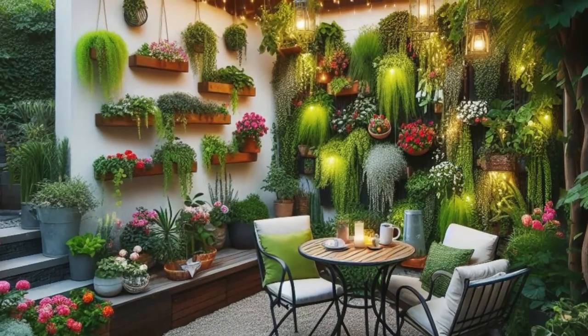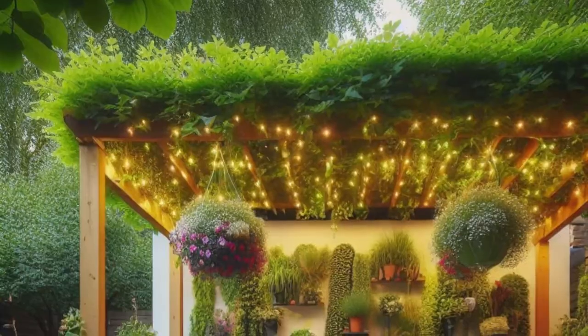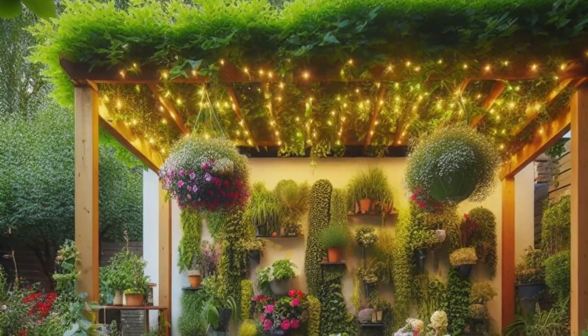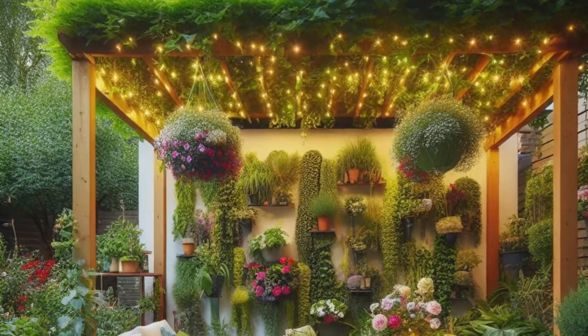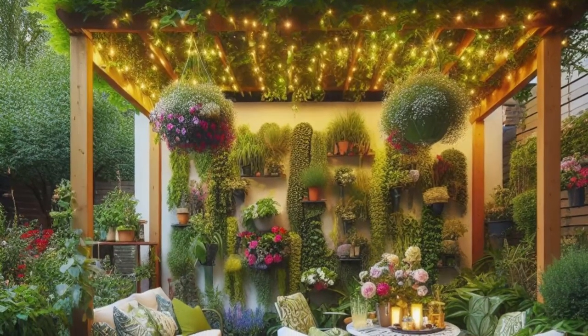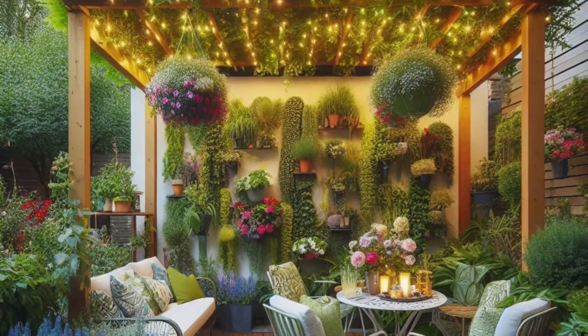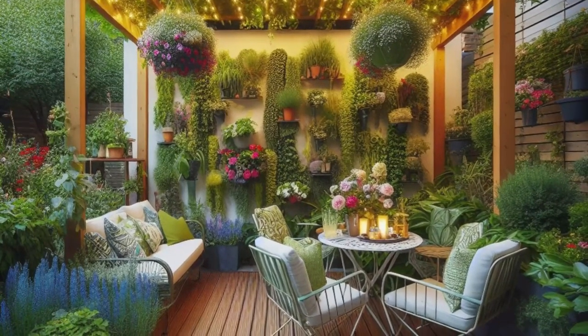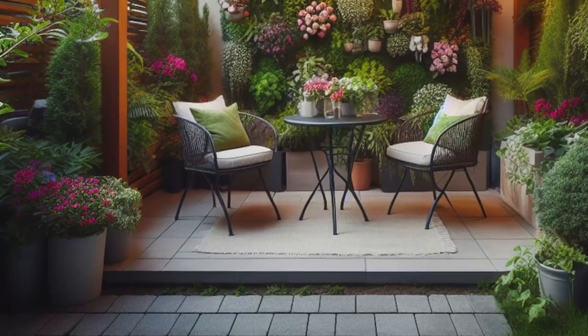But that's not all — behold a vertical garden wall bursting with lush greenery and vibrant blooms, cleverly maximizing your space while adding a touch of botanical beauty. It's the perfect spot for savoring alfresco meals or unwinding with a good book. This intimate oasis is a testament to the magic of thoughtful design, where every inch is imbued with charm and functionality.